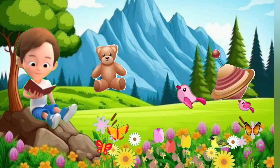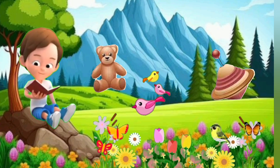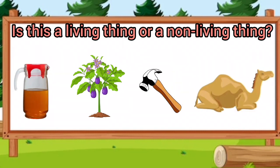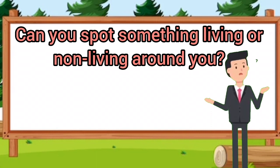And so, in their cozy garden, surrounded by the beauty of living and non-living things, grandpa and his grandson continued to explore the world together. Is this a living thing or a non-living thing? Let's find out together. Can you spot something living or non-living around you?